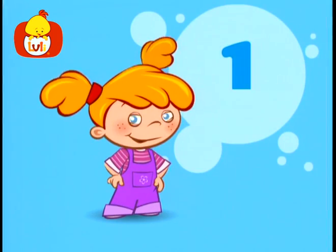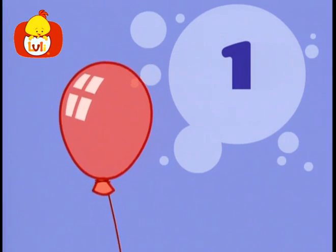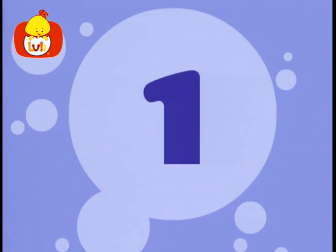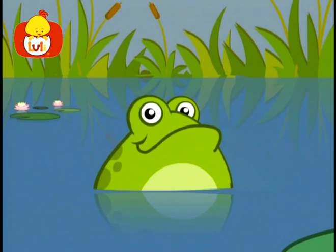One, one girl. One balloon. One flower. One toad chose to reside in one swamp nearby.